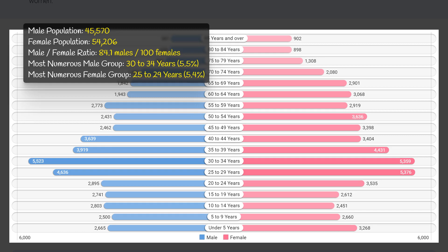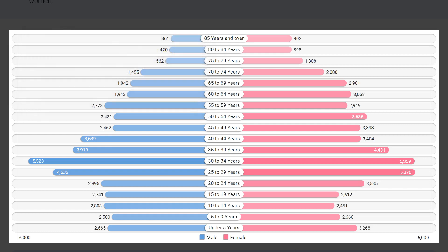The most populous age group for males is 30 to 34 years, with 5.5 percent of the total population falling in this category. Similarly, the most populous age group for females is 25 to 29 years, with 5.4 percent. This data suggests a relatively young population in zip code 11226, with a significant number of individuals in their late 20s and early 30s.